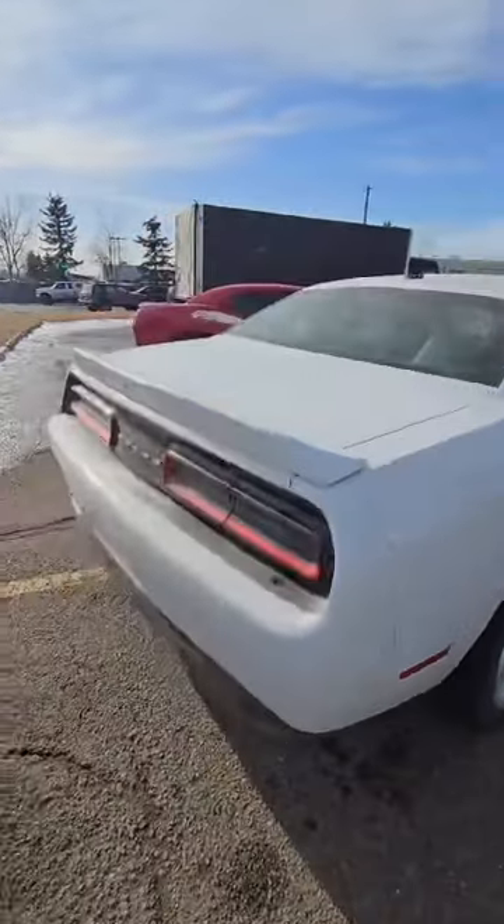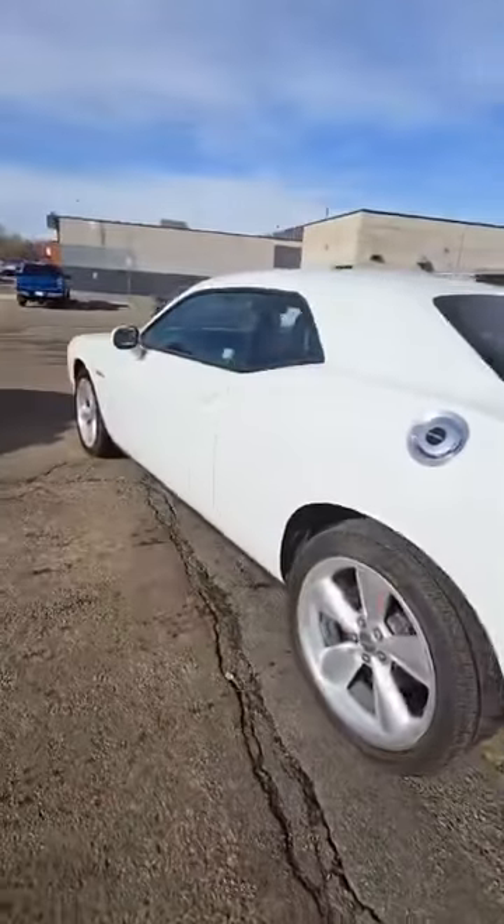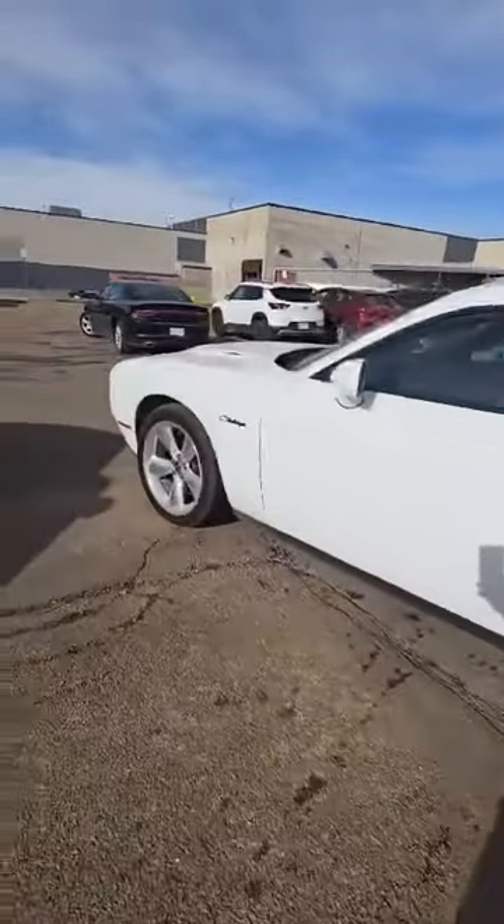We'll take a look inside — leather bucket seats in here, ventilated, comes with the red trim accents as well. We take a look around to the back, we have the lip here as well as the exhaust. Nice car for the track, great for the summertime coming up here.